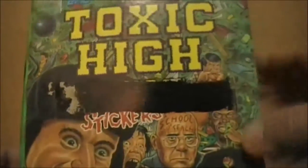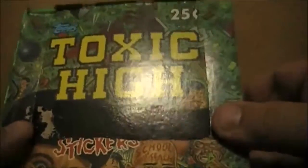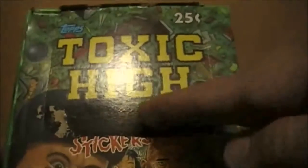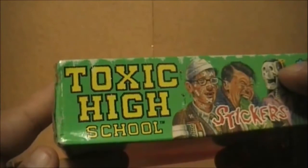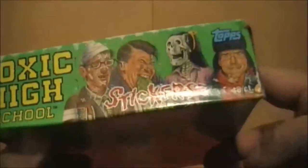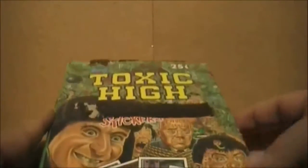I understand that you can't see the school because they've got this giant black smear on there. Almost every Topps trading card box I have found has this giant black slash through it, and I'm not totally certain why. I'm probably going to have to look it up. Just to show it is called Toxic High School — right there is the title. This has 48 packs in it, from 1991, and this one is not in the shrink wrap. When I bought it on eBay, it was the cheapest one probably because it didn't have the shrink wrap, but it apparently still has all 48 packs in it.